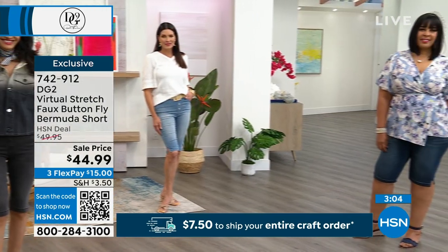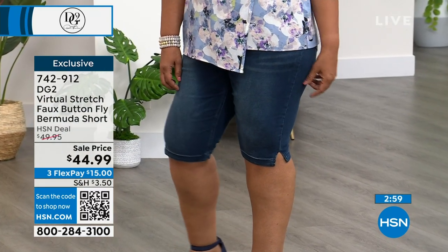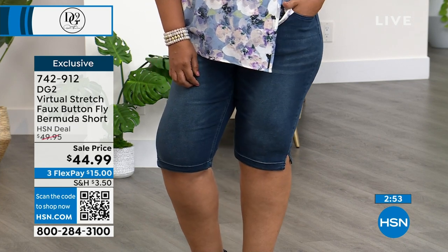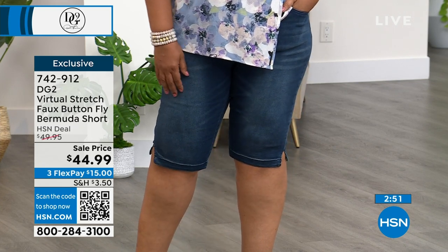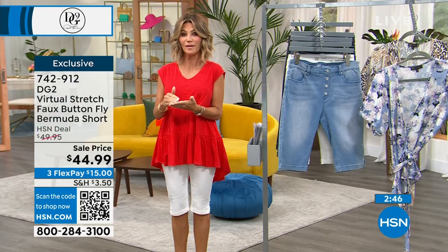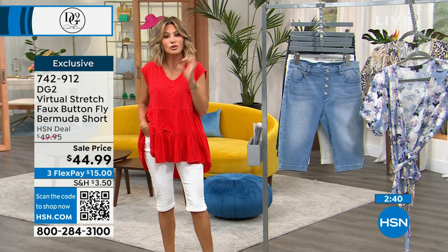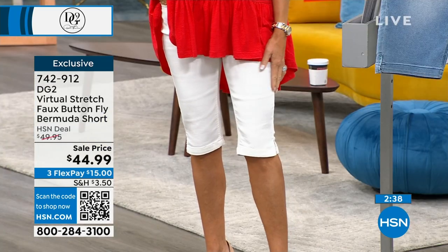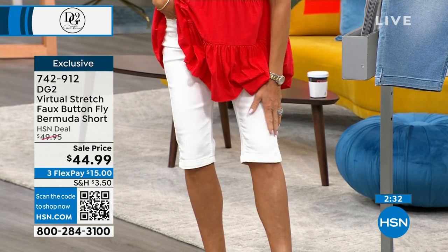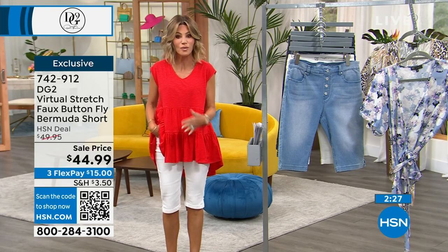If you gain or lose a few pounds, you stay in the same short and look amazing. What's also great is it's a clean denim — no fraying or distressing. These are classic, and in 10 to 15 years you'll pull out these Virtual Stretch shorts and they'll feel just as good and be just as relevant. Right now it's hard to find shorts that hit that sweet spot between too short and too long. These are the perfect length and cover the knees. Available only here.